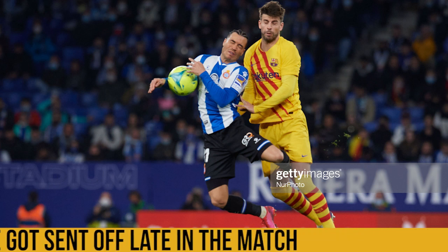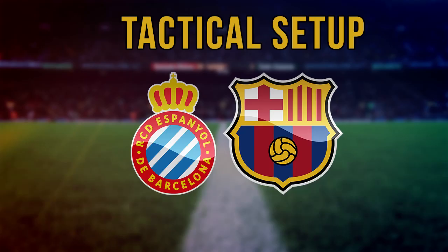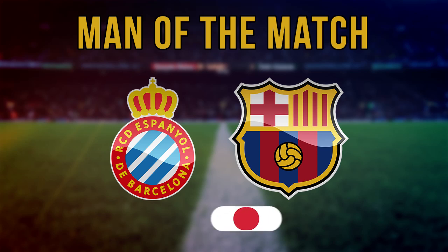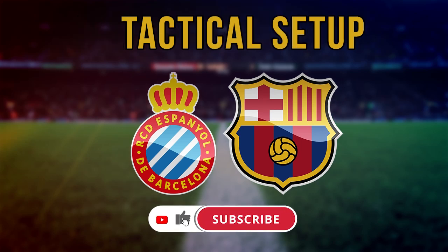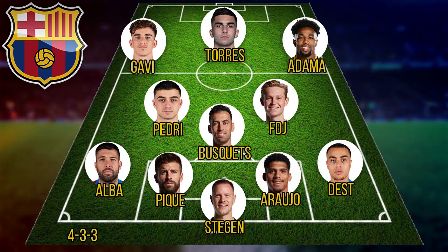This is a match review and we're going to quickly take a look at how the teams set up going into this game. Espanyol set up in a 4-5-1 or 4-1-4-1 kind of formation, not the 4-2-3-1 that we were expecting to see from them. FC Barcelona, like we had predicted in the match preview, started with a 4-3-3 — largely unchanged from the team that beat Atletico de Madrid last weekend.